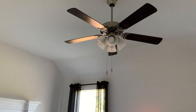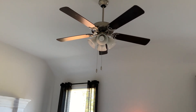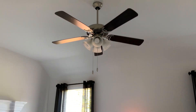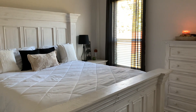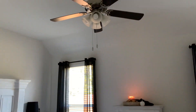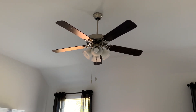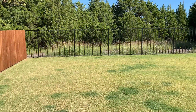I wanted to show y'all a before shot of what the current ceiling fan looks like in my room. Yeah, I just don't like it at all. I'm excited to see what the new one's going to look like. I went ahead and removed the blankets off of my bed so they wouldn't be in the way. The after shot is coming soon — stay tuned!